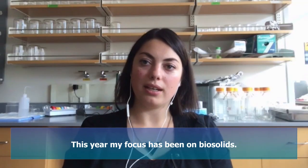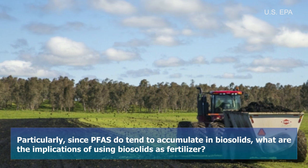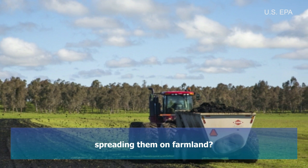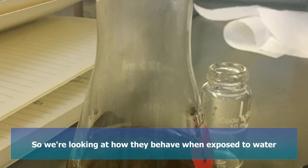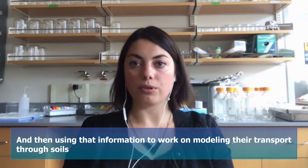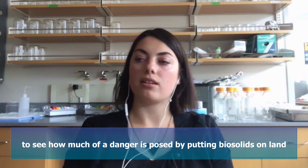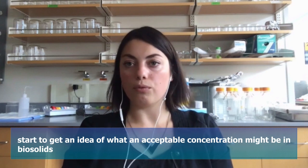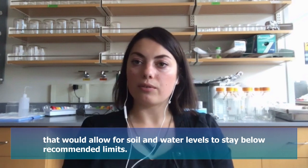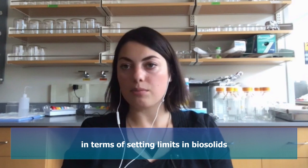This year, my focus has been on biosolids. Particularly since PFAS do tend to accumulate in biosolids, what are the implications of using biosolids as fertilizer and spreading them on farmland? We're looking at how they behave when exposed to water, and then using that information to work on modeling their transport through soils to see how much of a danger is posed by putting biosolids on land, and to start to get an idea of what an acceptable concentration might be in biosolids that would allow for soil and water levels to stay below recommended limits.